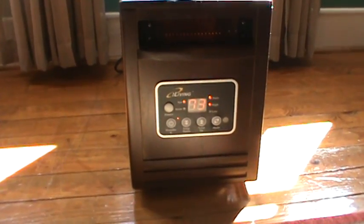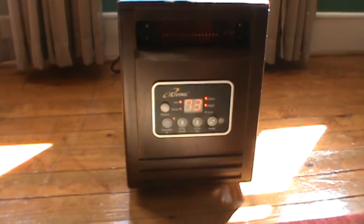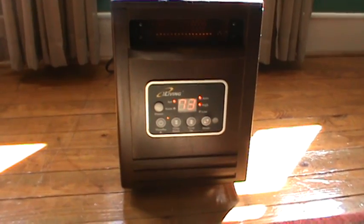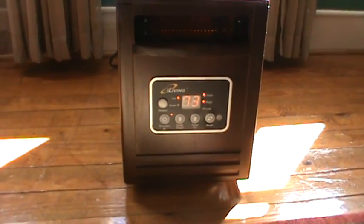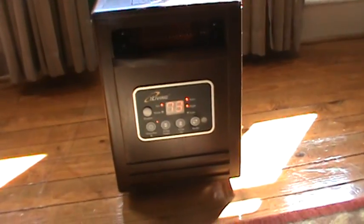It even comes with a little hand remote. So at night if we're sitting watching TV and maybe we get a little hot, you can use the remote to cut it down. I wanted to show you the rooms we're heating, so I'll be back in just a minute.